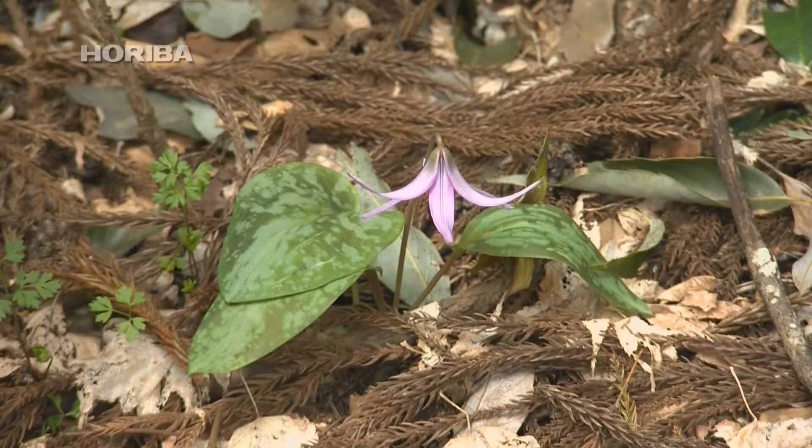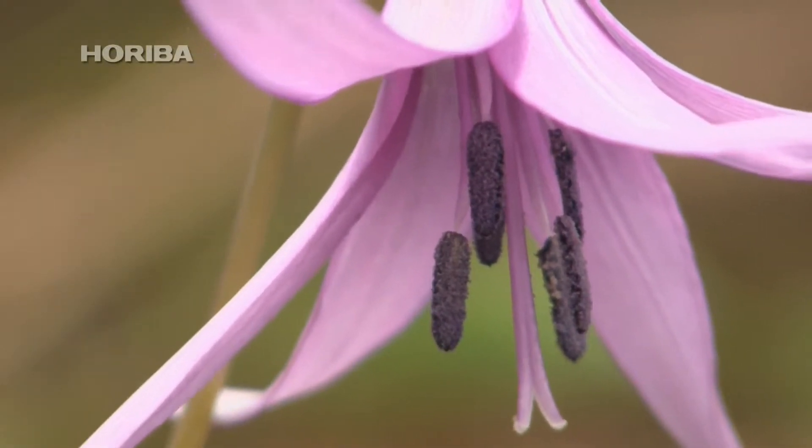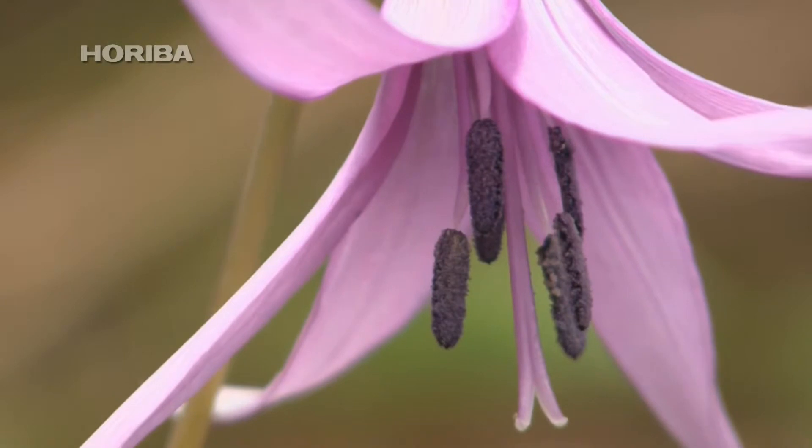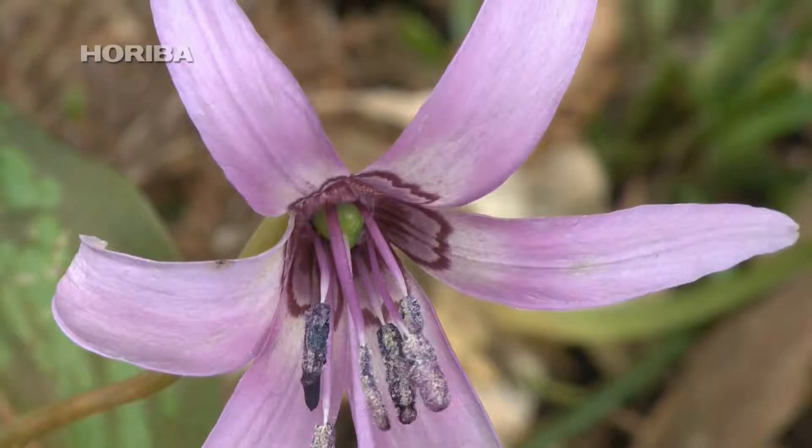Katakuri's flowers, on the other hand, contain generous amounts of nectar, but bloom with the petals facing down, limiting pollination to insects like bumblebees. Interestingly, the pattern at each petal's base plays no role in signaling the presence of nectar to bees, as it doesn't absorb or reflect any UV light.